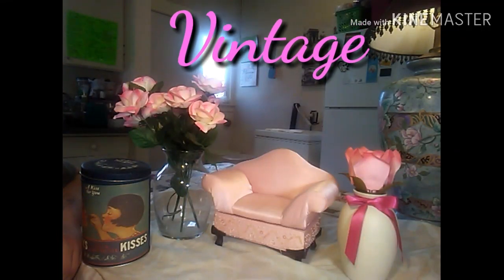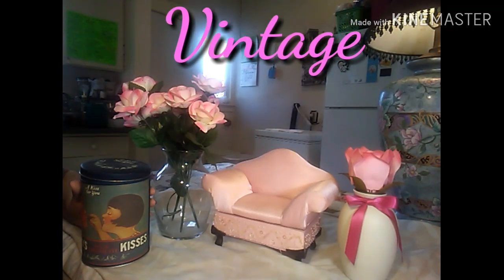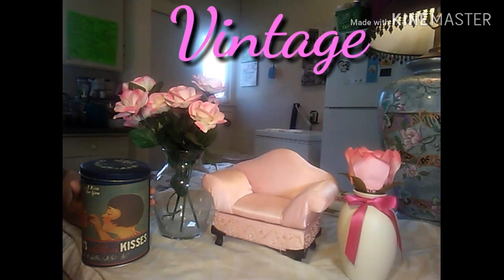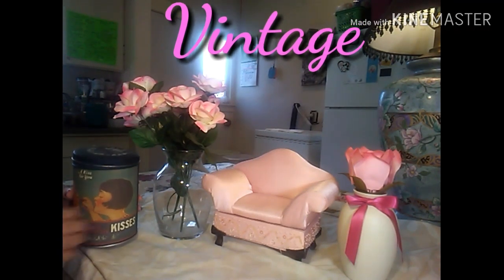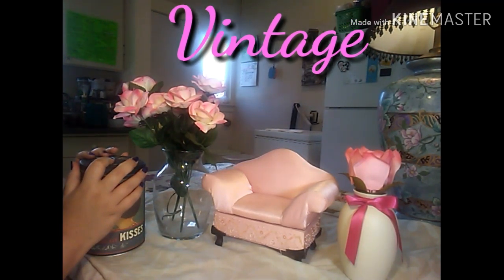Hello everyone, it's your girl Shishi, and today I'm gonna be sharing with you some of my antique and vintage findings that I found at the antique shop. For those of you that don't know, I'm in love with vintage things.